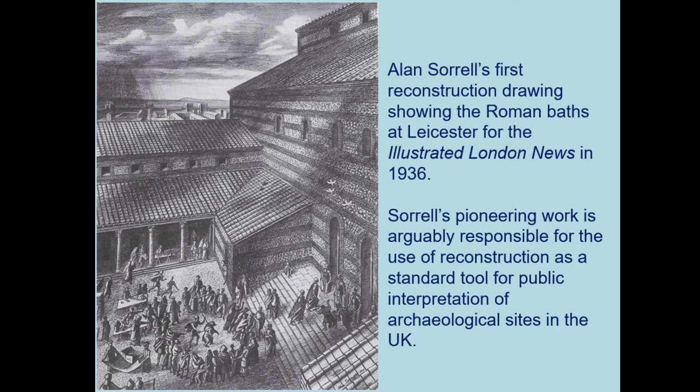The use of reconstruction and interpretive reconstruction drawings has a long history in the UK. Alan Sorrell's first reconstruction drawings showing the Roman Baths at Leicester appeared in the Illustrated London News in 1936 — one of the first examples of this type of reconstruction. Sorrell's work then appeared on archaeological sites across the UK, and he is in part responsible for the use of these kinds of reconstructions as quite a standard tool for the public interpretation of archaeological sites.